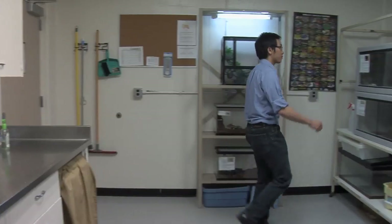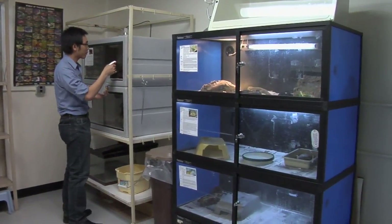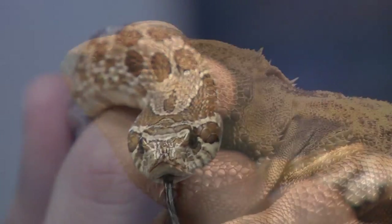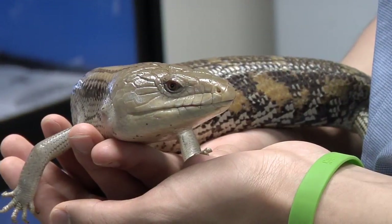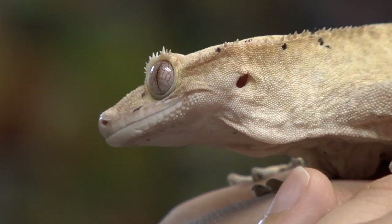The club maintains a small educational collection of reptiles and invertebrates called the herpetarium. Currently it includes two snakes — a corn snake named Maisie and a hog-nosed snake named Hissy — as well as a bearded dragon named Chomper, a box turtle named Sparkles, a blue-tongued skink named Edna, and a crested gecko named Scotch.